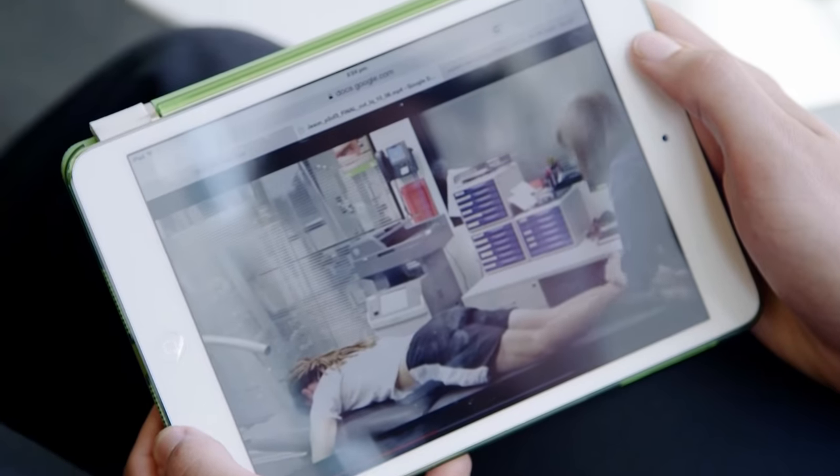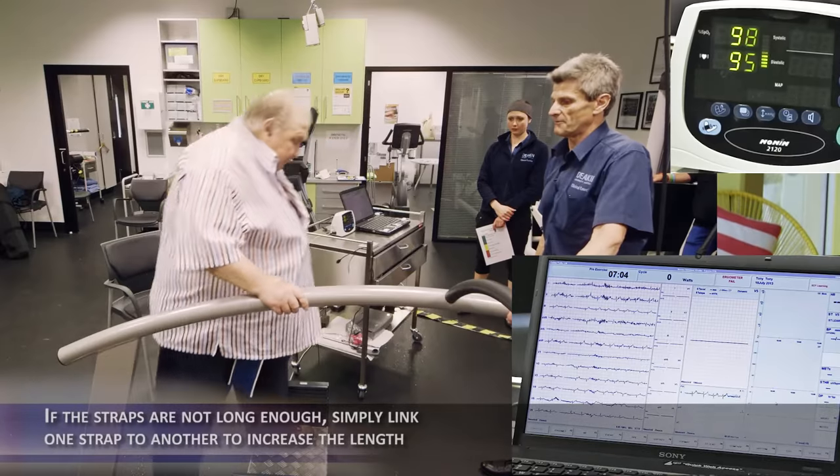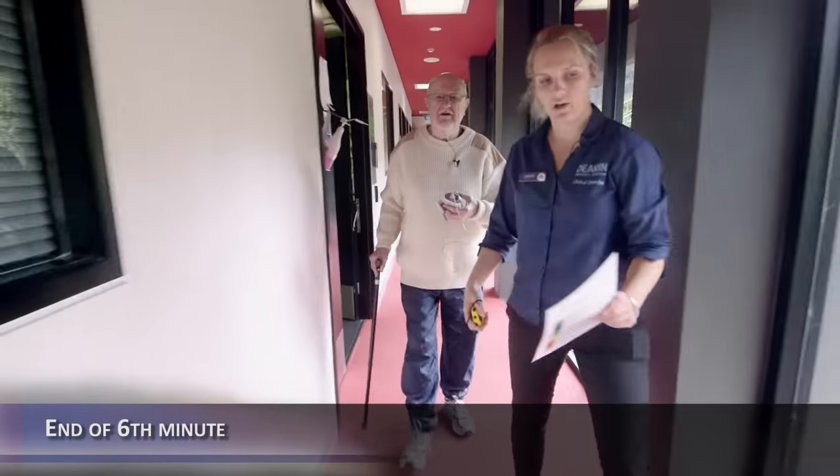The good thing about having a lot of our material online is that if you have an hour between class, you can just jump on your iPad and have a quick scan over some of the case studies or some of the lecture material while you're waiting for your next class.